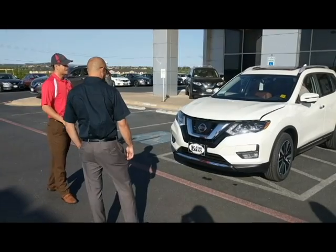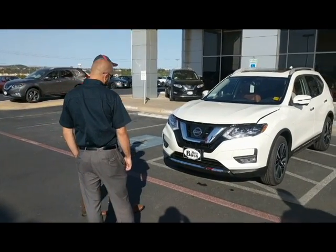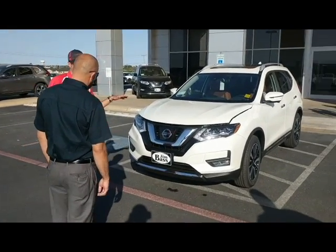It's Walk Around Wednesdays at Jim Bass Cars and Trucks. What we have here is the all-new redesigned 2017 Nissan Rogue. This is actually Nissan's best-selling vehicle in America.